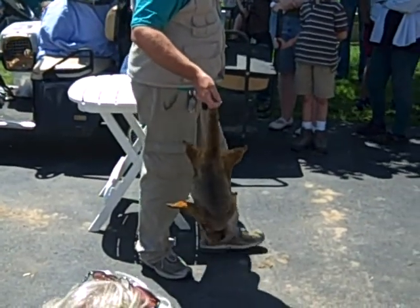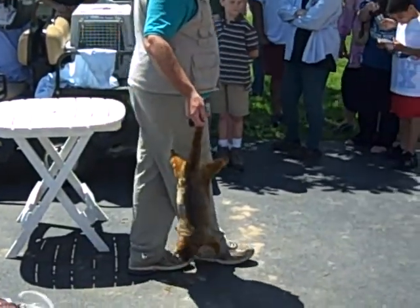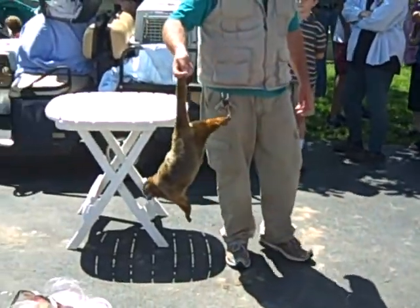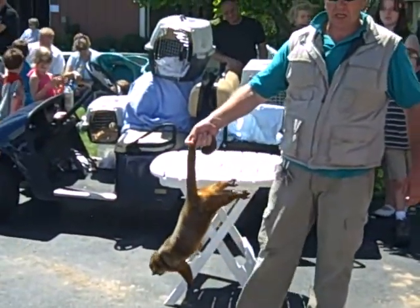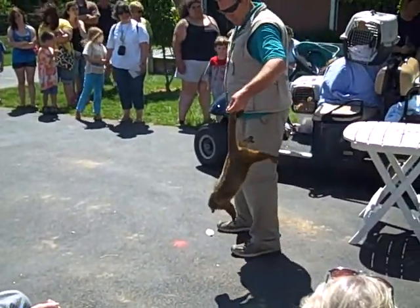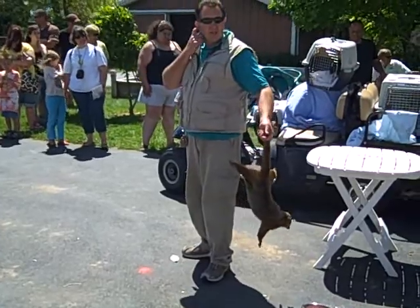They have one baby at a time, and the baby comes out looking just like mom and dad, with its eyes wide open, fur on, the prehensile tail working, and climbs right on mom and hangs around on mom's back for about six months.